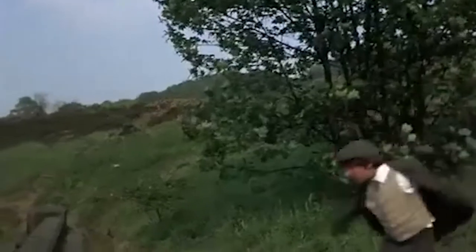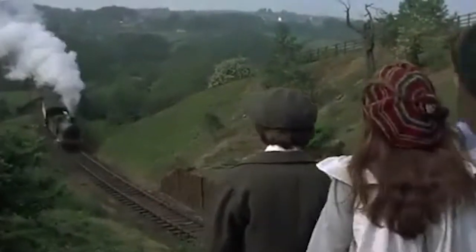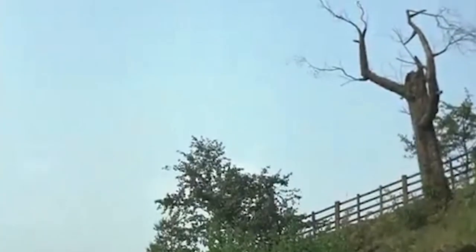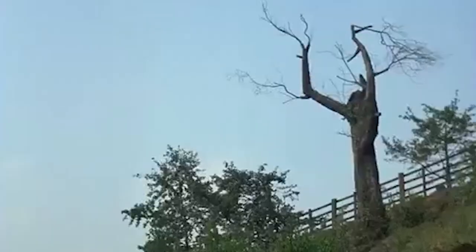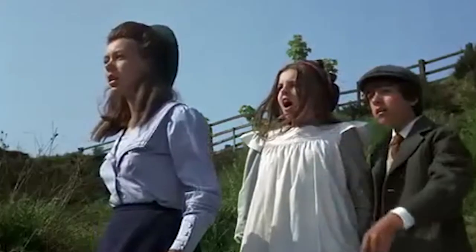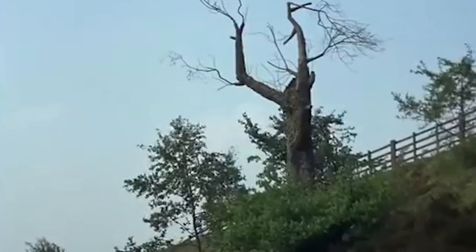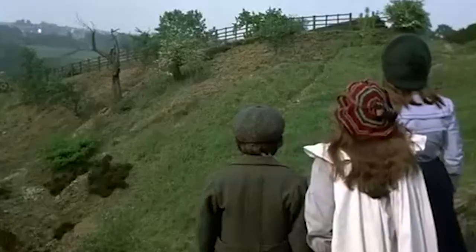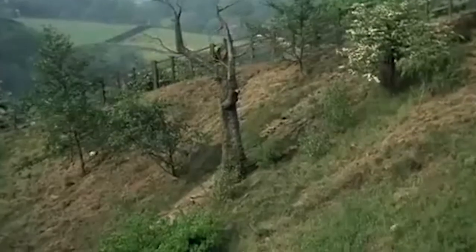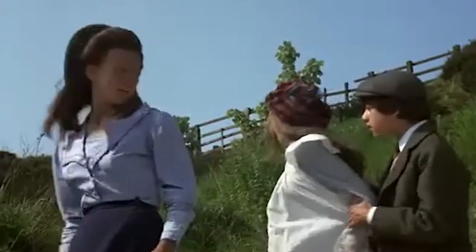Anybody who's experienced a landslip will attest to what an unworldly experience it is. Look at that tree over there! Lord, it's moving. So are the others. It's much too magic for me. I don't like it. I'm going home.